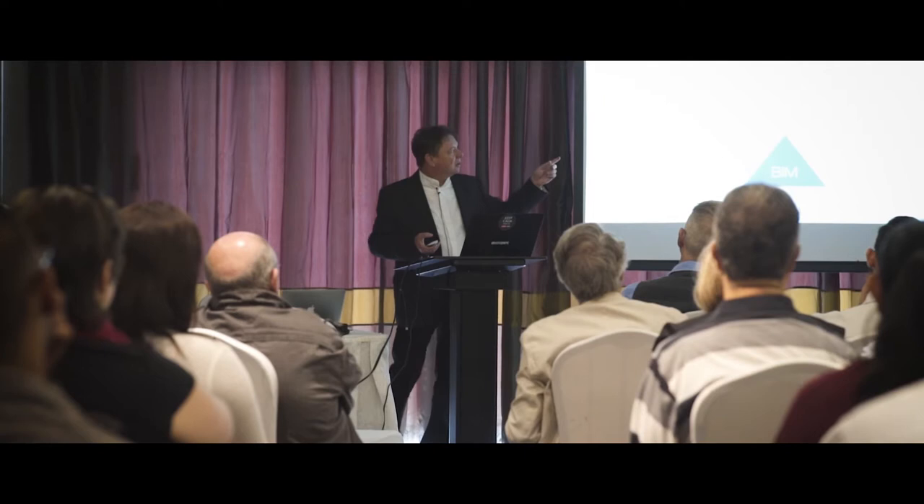We have some exciting new features for you guys that's going to speed up your workflow and increase your productivity. Miklos Servini from Graphisoft — I'm the head of strategic relations on a worldwide level.